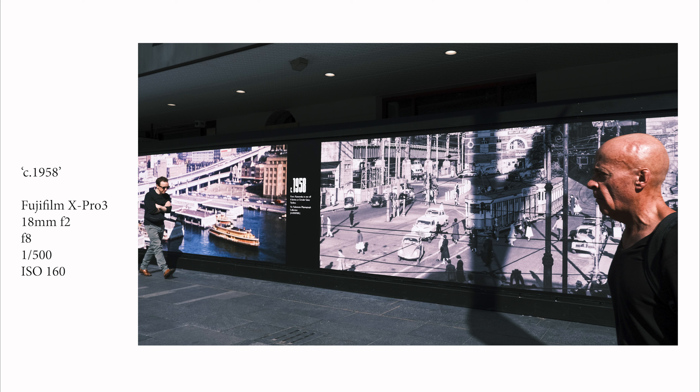I wanted the leading line to hopefully run into a character on the far left of the frame, and that's exactly what happened. I did have to stand there for about 10 to 15 minutes, which is a long time for me. I was extremely lucky that one of the characters who entered the frame from the right was a gentleman with a bald head, because I think it allows him to be more prominent in the frame with the light falling beautifully from the west onto him.